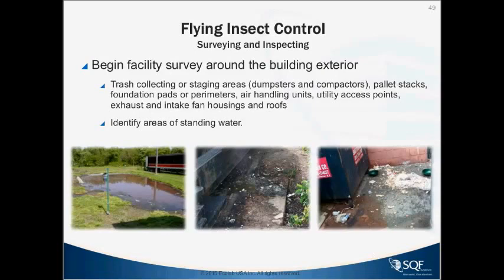Other things to consider for flying insect control: survey and inspect for conducive conditions. Trash collecting and staging areas, dumpsters, and compactors are very attractive to flies — keep them as far from the building exterior as possible. Wooden pallets are a problem, being attractive to birds and cockroaches. Watch for standing water — some food processing plants have effluent ponds that can attract midges, mosquitoes, and other flying insects. Minimize standing water and spillage to keep pests at bay.